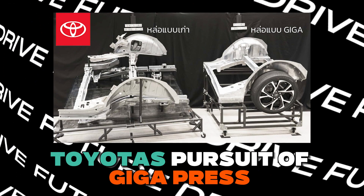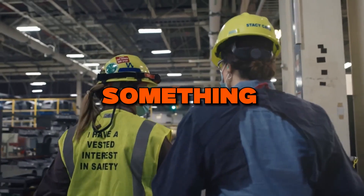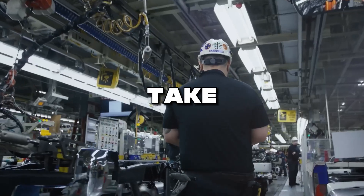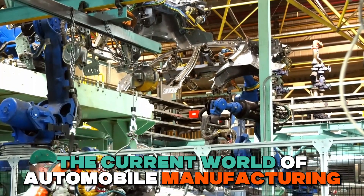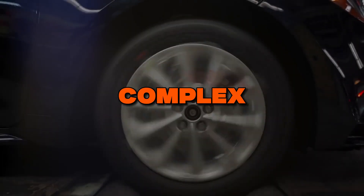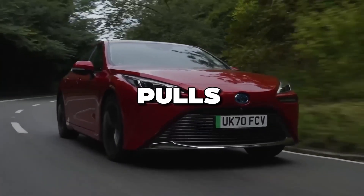In the heart of Japan, within Toyota's Miyoki plant, they accomplished something truly astonishing — so remarkable that Nikkei felt compelled to take meticulous notes. In the current world of automobile manufacturing, crafting the rear third of a vehicle chassis is a colossal undertaking, involving a staggering 86 parts, a complex 33-step process, and enough time to binge-watch your favorite TV series.